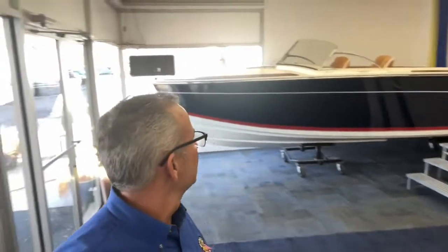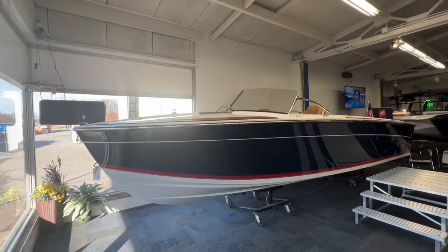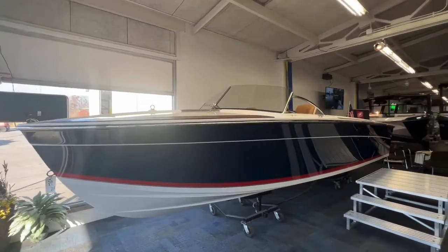Hi, this is Andy at Wallace Boat Company and we're going to take a look at this new 2023 Thoroughbred U23i inboard. It's a very classic looking boat and let's go take a look. This is the Thoroughbred U23i.